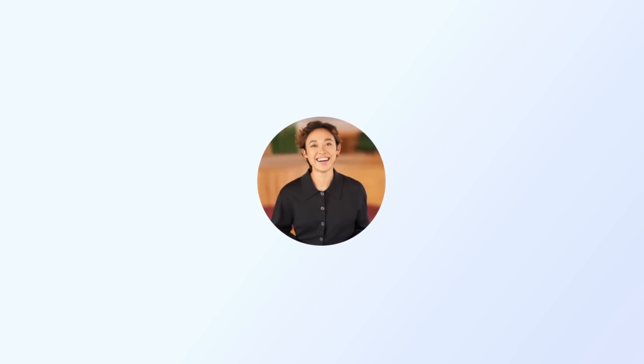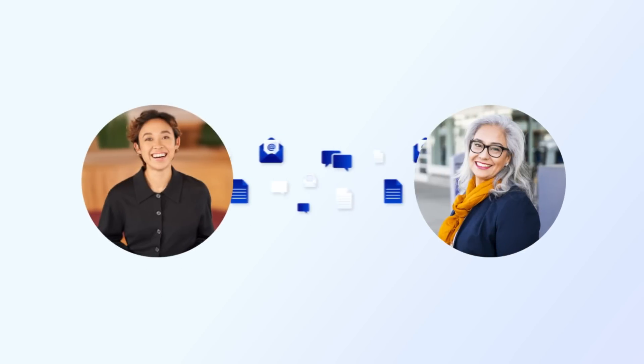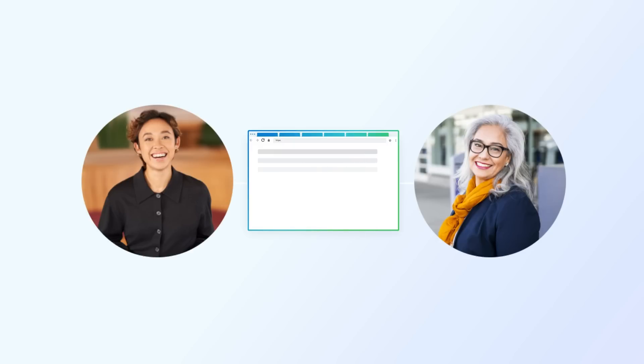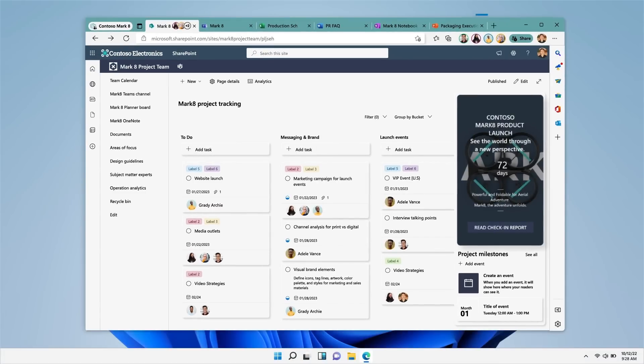Let me show you how it works. Kara is joining an existing project as the new design lead. Usually, Kara would receive emails and chats with numerous websites and file links to bring her up to speed with the group's project. Instead, the group uses a shared Edge Workspace where all their project links open as tabs. Using one simple link, Kara opens the shared Edge Workspace and is pleasantly surprised to see the group's sites and files ready for her all in one place. Since she uses the browser every day, the Edge Workspace is instantly familiar.